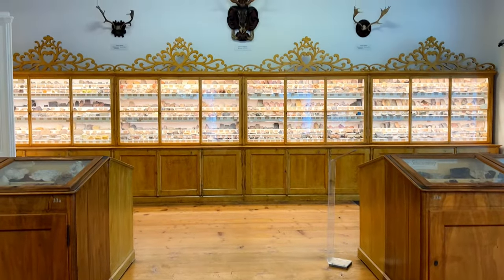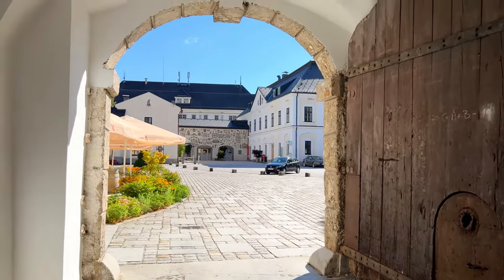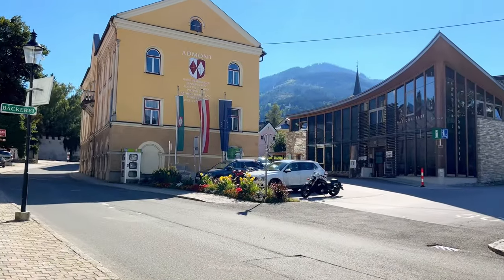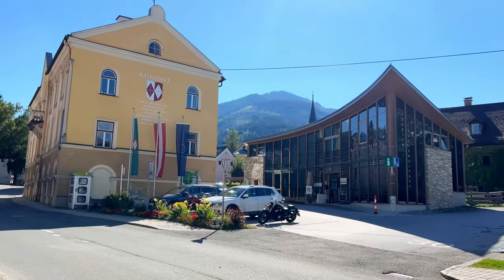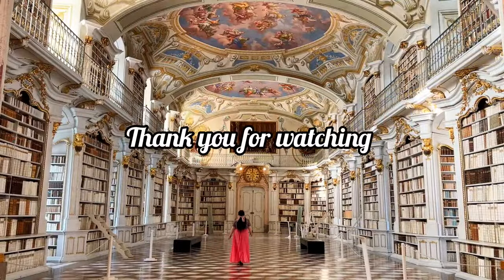Do proceed with caution if you're sensitive to that kind of thing. Admont town itself is also worth exploring — you're on the gateway to the national park, famous for the Enns Valley, which you can explore on foot or by white water rafting, and there's an information center to find out more. So although it was a long journey to see this library, there is so much more to Admont than meets the eye. Thank you for watching, and if you liked it, please remember to subscribe for more magic.